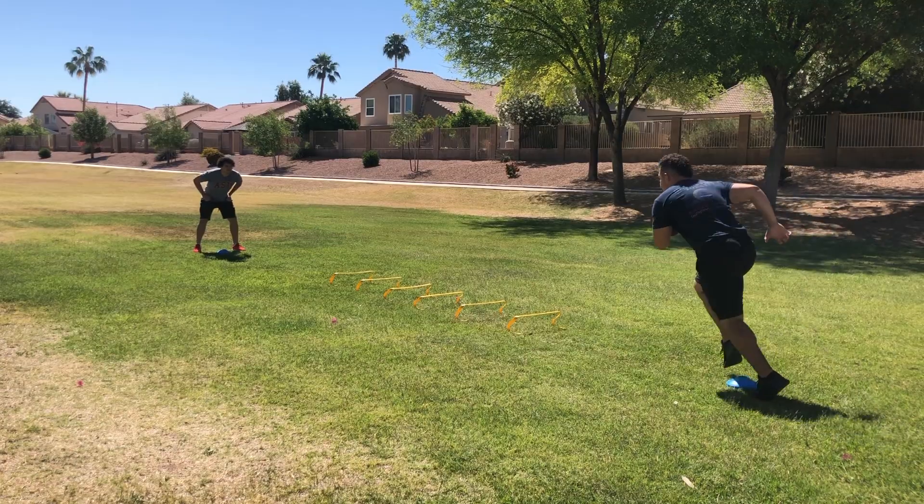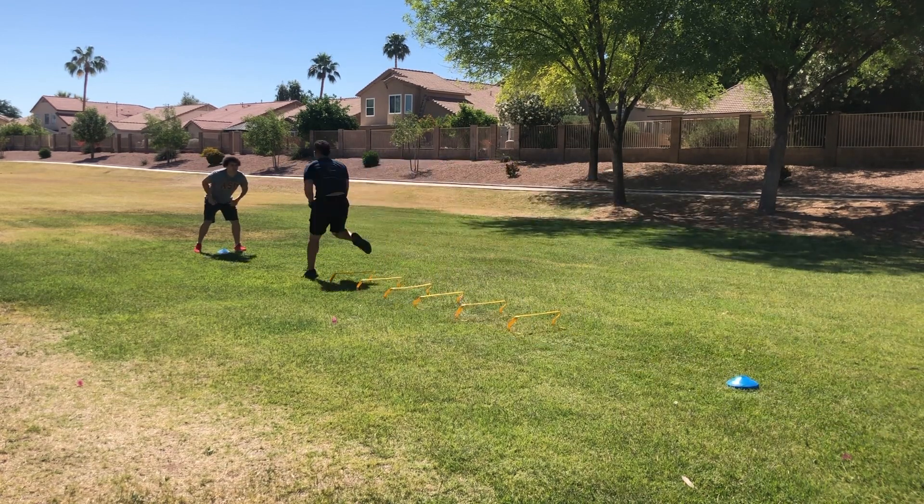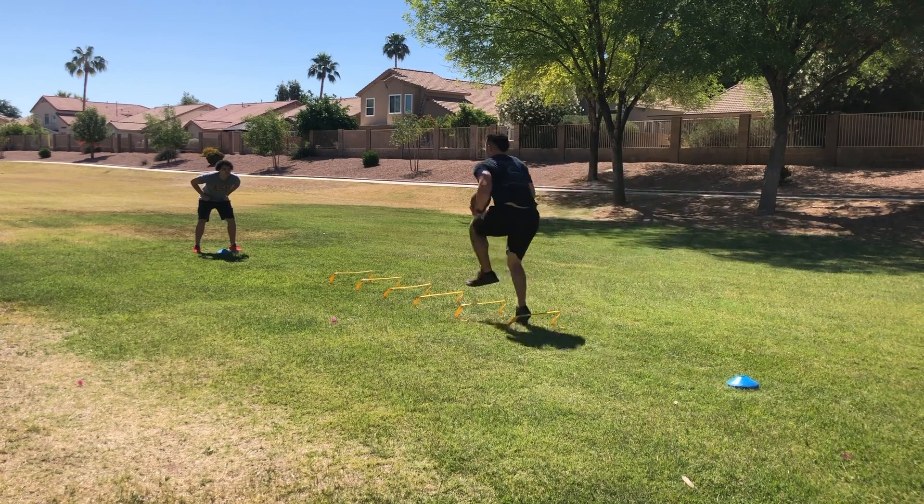Drill number two is basically reading a defender's hips, which is a huge part of vision because you've got to know which direction a defensive lineman's hips are facing — just in case he can flip his hips and reach out and grab you from what looks like an open hole. Here we're working through hurdles, running one step in each one, and then you have a coach, teammate, or assistant step a certain way and you've got to cut opposite of them. We're just working on reading hips on the fly while running forward, making that one cut and go — because a lot of running backs tend to dance too much in a hole, and sometimes you've just got to one cut and go.